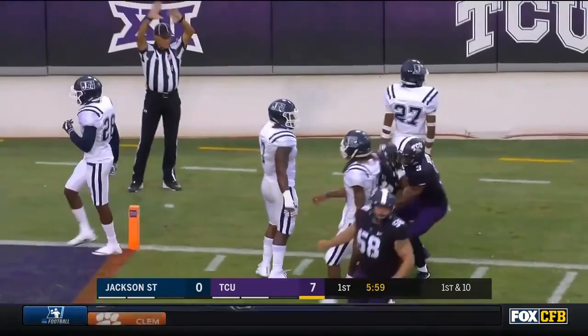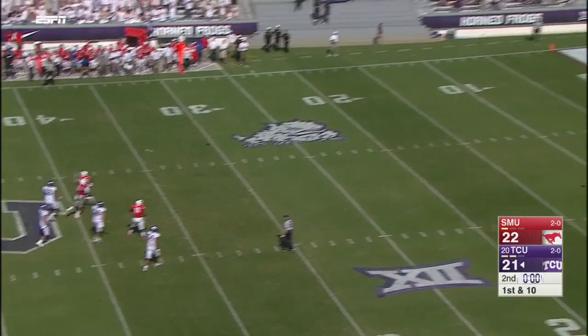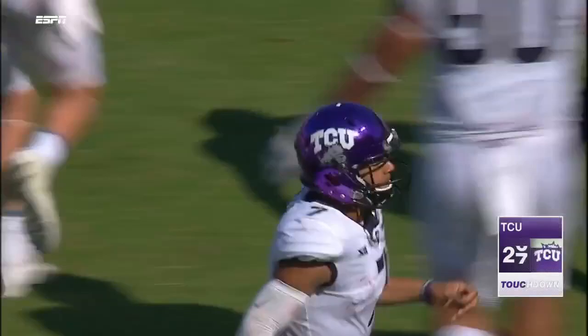Beautiful spin move after the catch. He had a race all the way down inside the 10, near the 5. He floats it towards the end zone, and the pass is caught for the touchdown! Jalen Rager snuck in there.